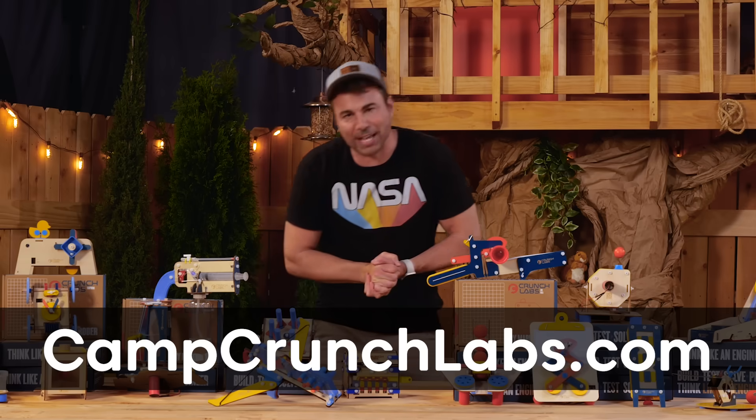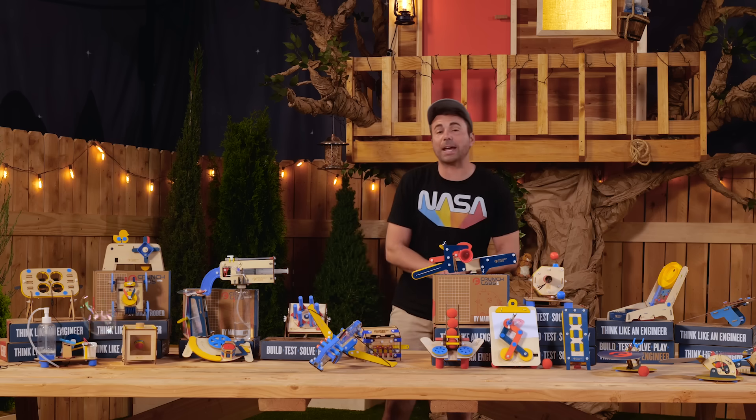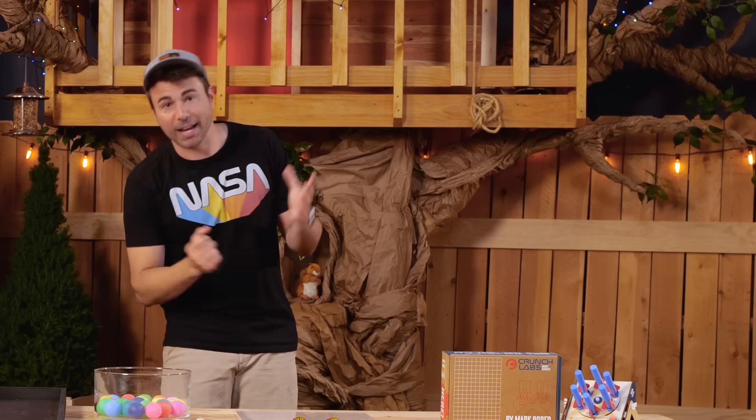If all that sounds cool, tell your parents to visit campcrunchlabs.com to learn more. Now let's get to this week's mega experiment. We just got to find out who our special guest is.